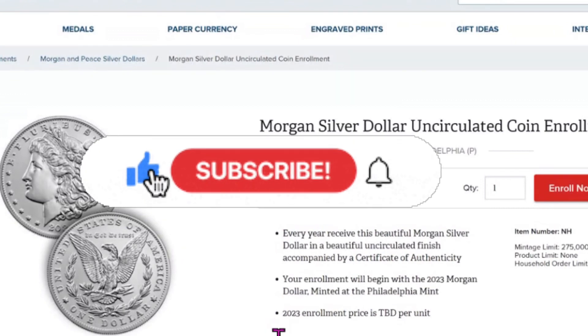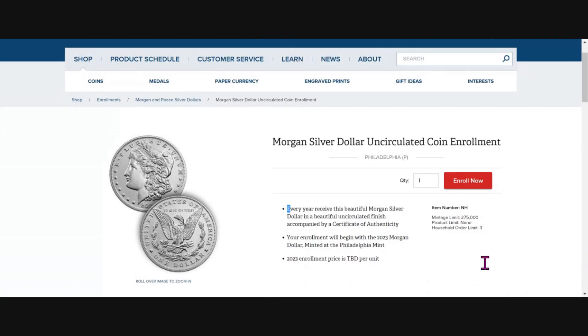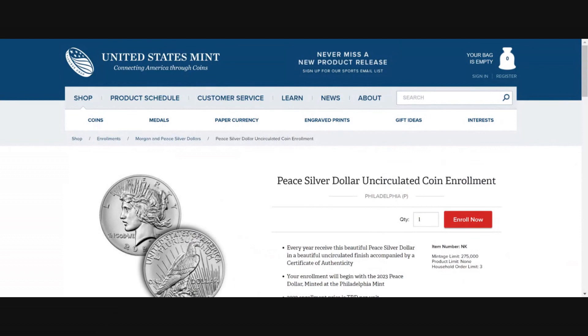Right here, the top line: 'Every year, receive this beautiful Morgan silver dollar in a beautiful uncirculated finish.' This is the first line of the description of this coin. Let's go back and look at the Peace dollar — same thing: 'Every year, receive this beautiful Peace silver dollar in a beautiful uncirculated finish, accompanied by your certificate of authenticity.'